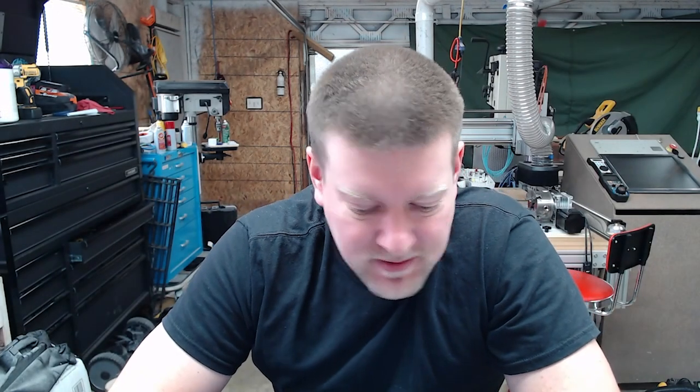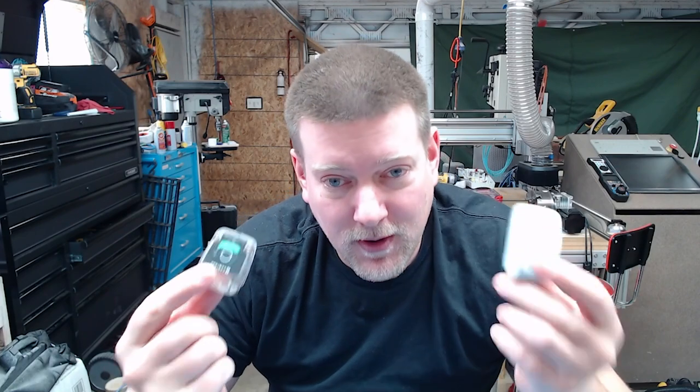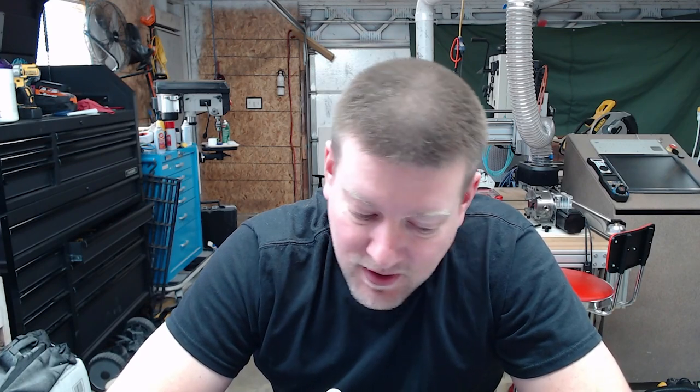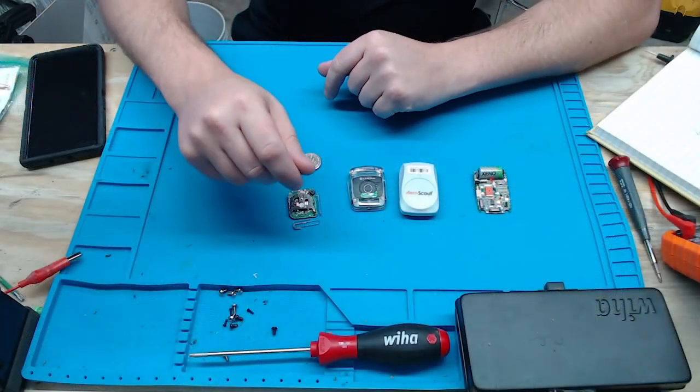Hey everyone, welcome back to Better Biomed. Today I want to talk about something that's kind of a polarizing subject. I myself have quite a bit of experience with this and I'd like to talk about RFID systems. A lot of hospitals get talked into buying systems that aren't really well designed for their facility, and I don't think a lot of people understand the commitment when making the initial purchase for the infrastructure.